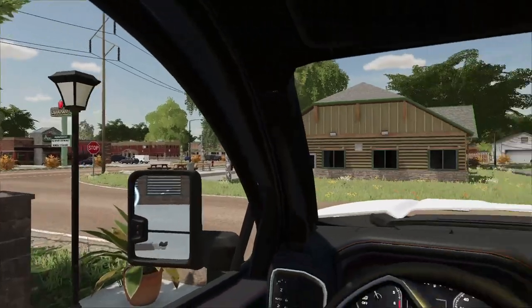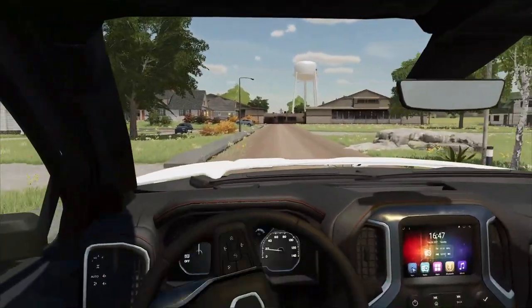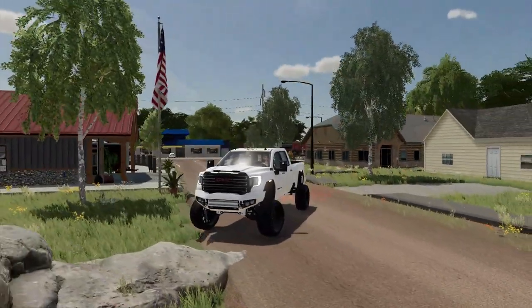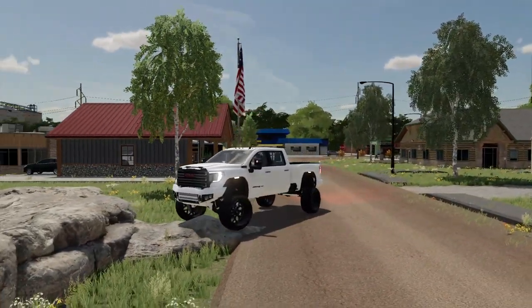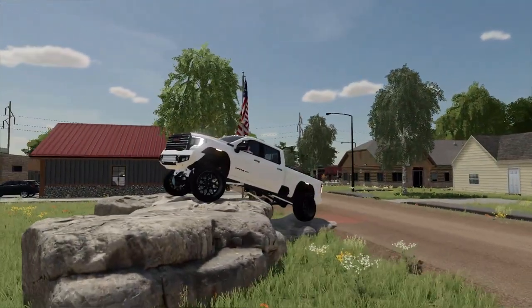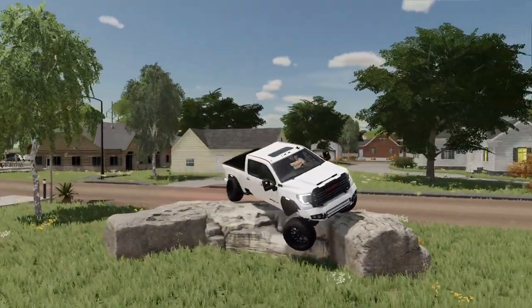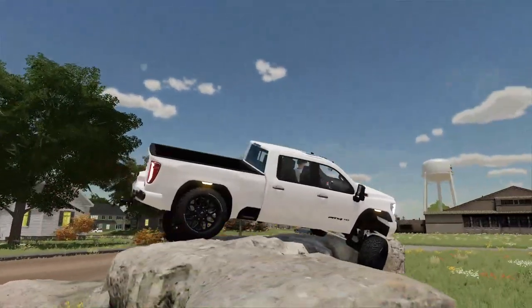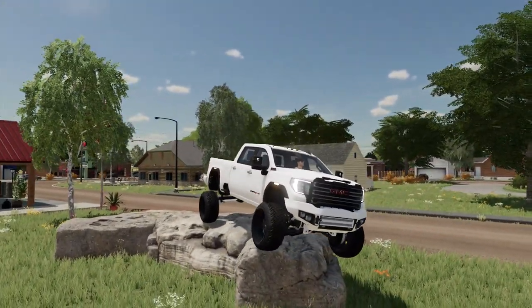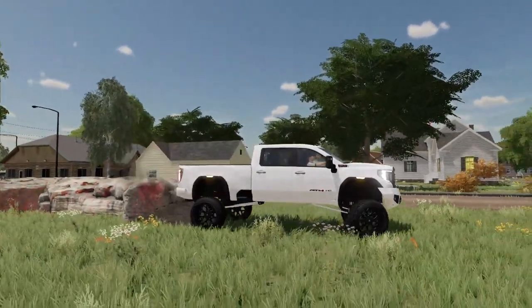Our first test is gonna be up here at the rock crawl. I put these rocks in a couple years ago when I bought the property just to test out all my trucks, and it's actually pretty cool. We're just gonna drive up on the rocks. It's so nice having a lifted truck again. Look at this thing — it absolutely destroys the rocks. Look at the suspension! Wow, that is crazy. All right, bring it down nice and easy. I've got skid plates on it, so don't worry about it.